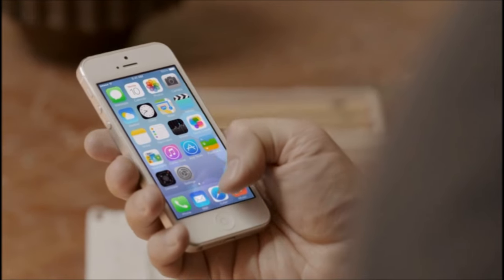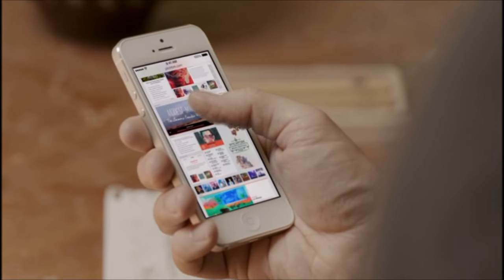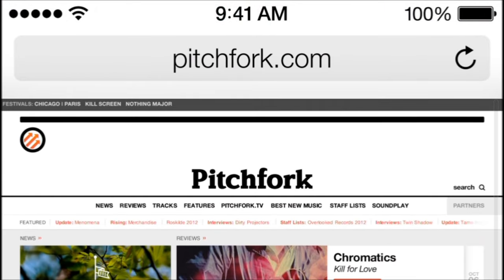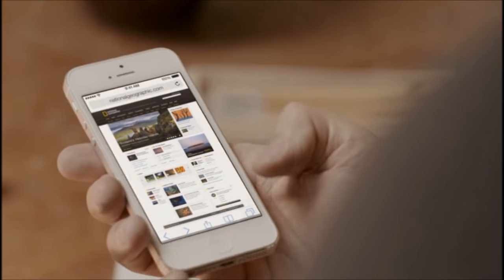Safari's redesigned user interface lets you see more of your content, starting with full-screen browsing. The Unified Search field helps simplify searching. And there's a new view for your bookmarks, and also a new way to see your Safari tabs.